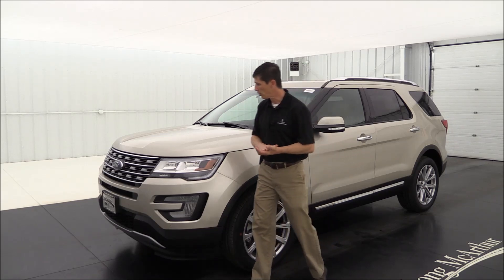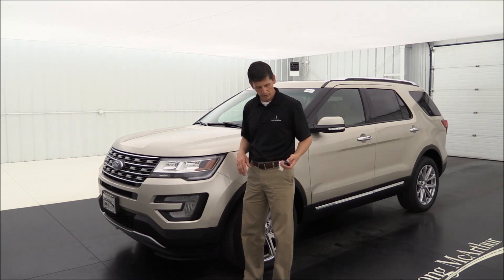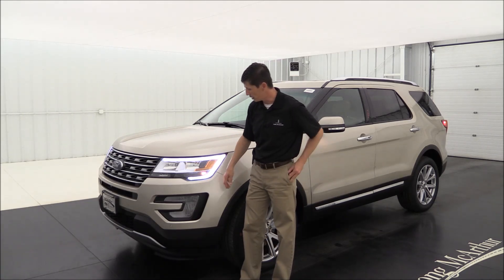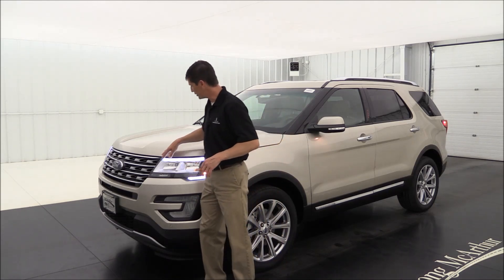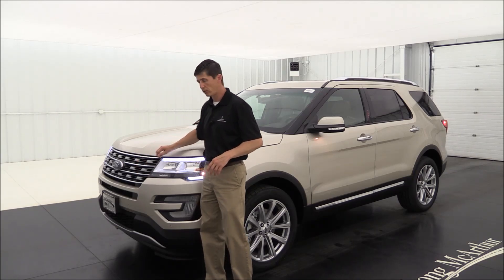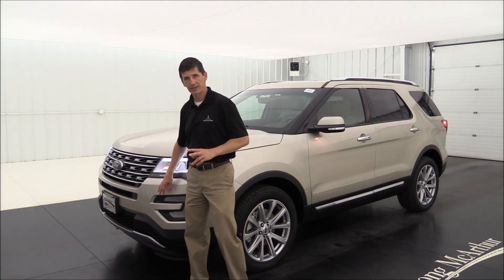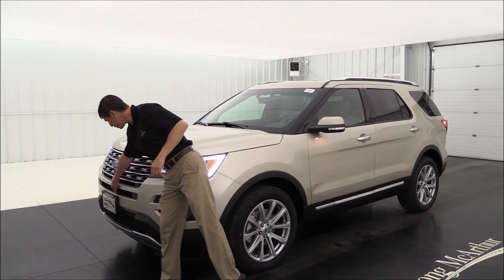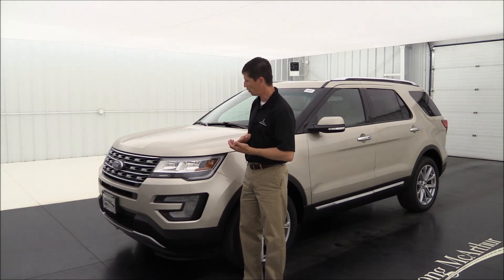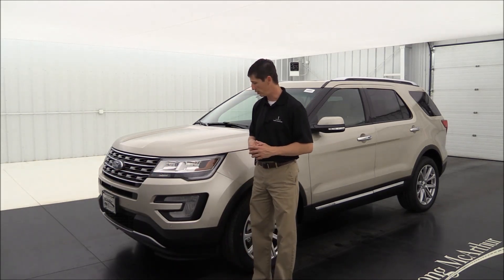Starting at the front, you have automatic headlights with a nice LED daytime running light ring around them. It also comes with fog lights down here. The grille has a satin silver finish with chrome bars — a great look. The Limited also comes standard with a front-sensing system and a 180-degree camera positioned at the front, giving you a split-view on your screen. It even has a washer to keep the camera clean.